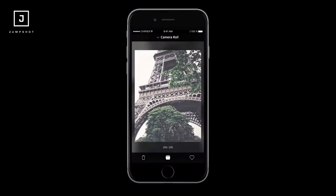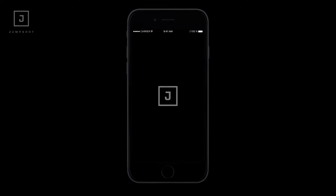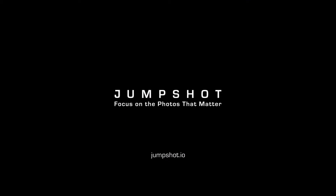We've got some potentially really good news regarding the mobile application that our team released here in Kitchener, Waterloo. That app is called Jump Shot. It is a really, really cool way to quickly sort through your camera library.